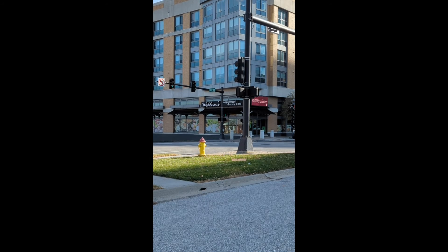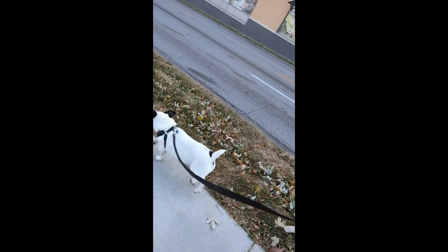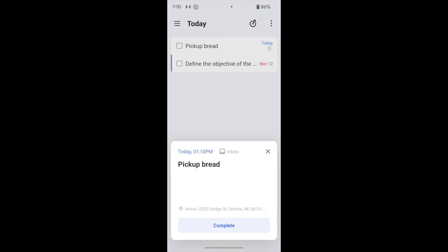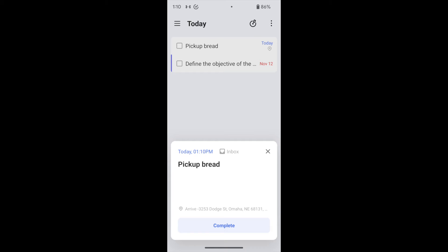I think this worked well. I did look for any possible settings within TickTick to increase or decrease the radius it's looking at, but I wasn't able to find anything in settings to adjust that. When you click into that notification, it brings you into TickTick, pulls up that task, and has a big Complete button at the bottom so you can mark it complete.